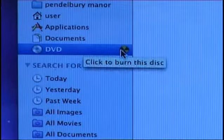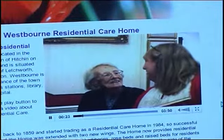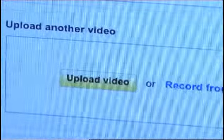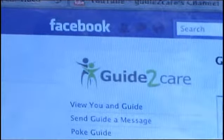Once your video is completed, it can be burnt to a DVD for sending to potential clients. It can also be incorporated into your own website and it will also be available to users of the Guide2Care website. And we can upload your video to popular social networking sites such as YouTube and Facebook.